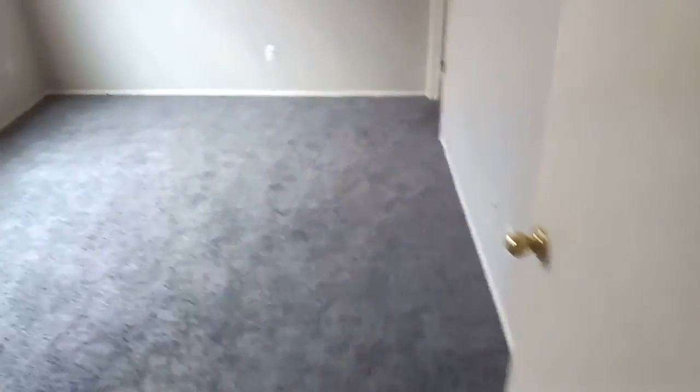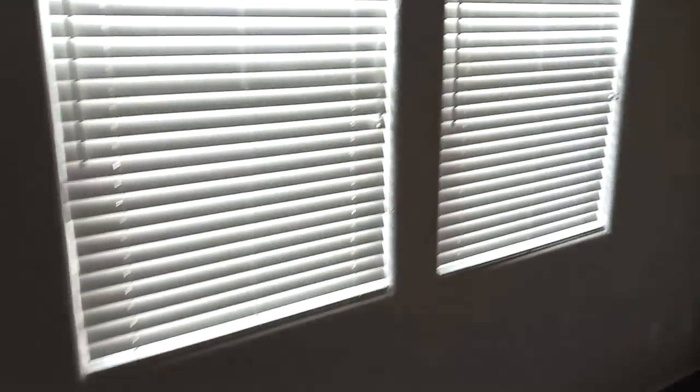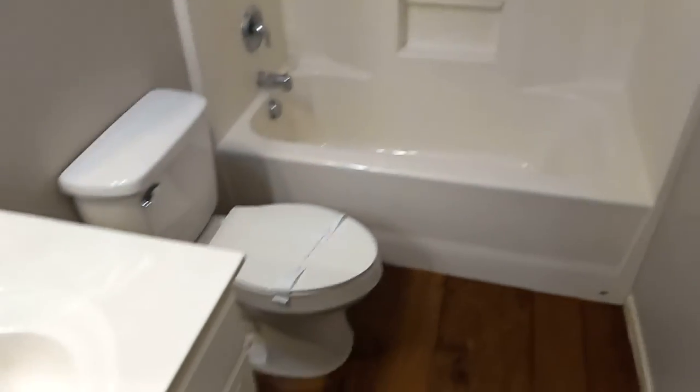We have another room here — this is a 14 by 10 bedroom with a walk-in closet. The carpet's looking in good condition throughout. Then we've got one bathroom here with nice-looking cabinets, subway tile, and vinyl plank flooring. The second bedroom is a 10 by 12 space with another closet and a nice ceiling fan.